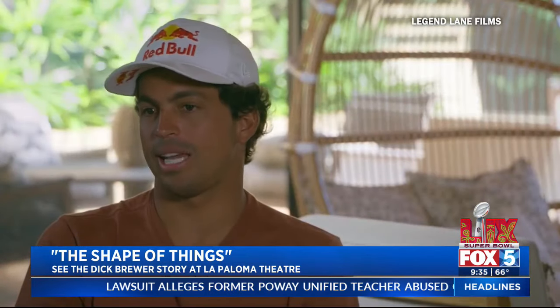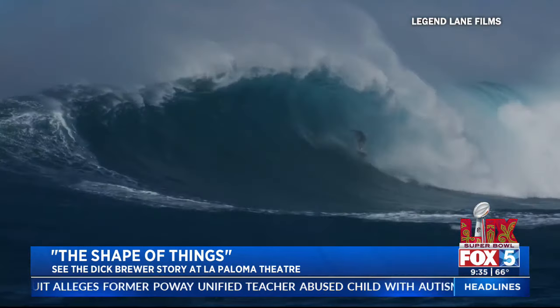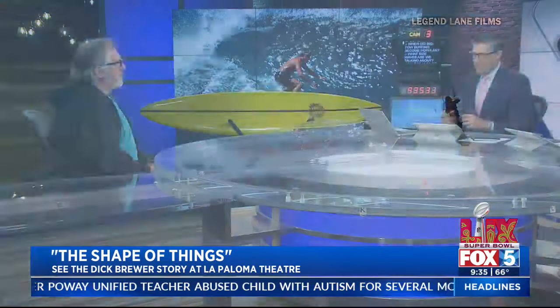What he did was allowed surfers to ride giant waves and actually make it around the shoulder. If you look at the early surf films, they were crashing and they wouldn't make the wave. He had the wherewithal and the design concepts to make that happen — to see that and have that vision is pretty amazing.